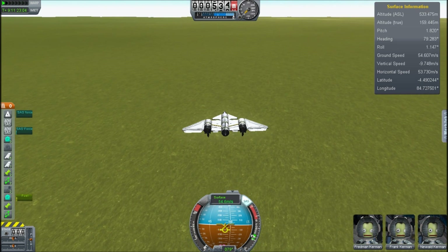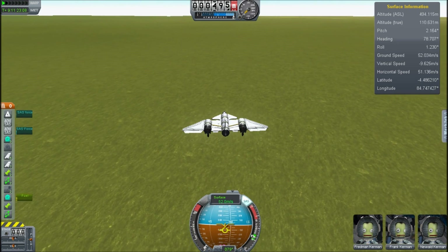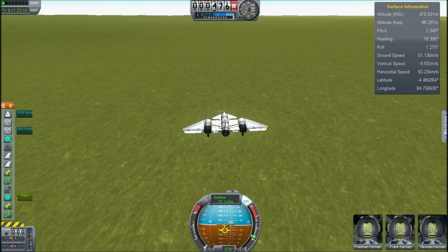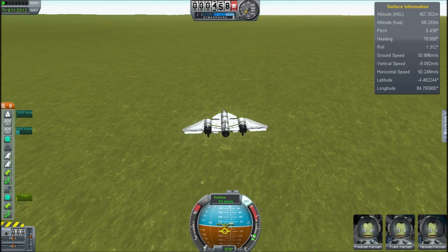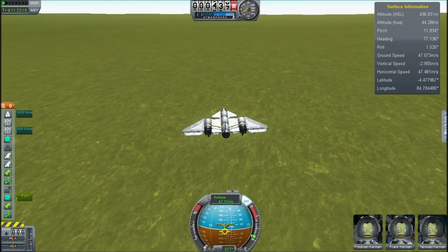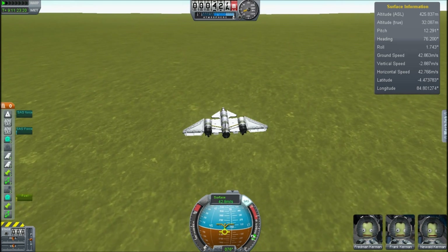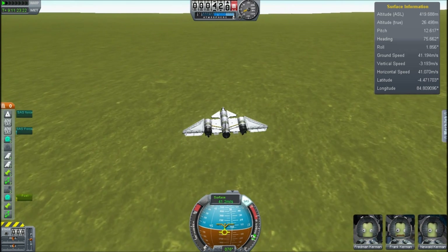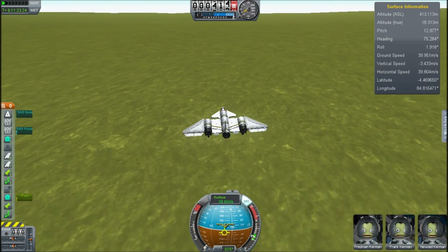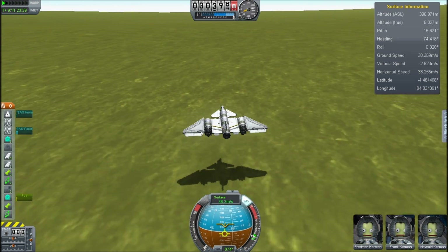We're down to normal acceleration, just cruising down — I'm barely touching the controls on this, it's almost totally stable on its own. I'm going to flare up a little; we could probably land just fine. I'm going to try and make this nice and light because these guys have been in zero-g for a long time and they probably won't appreciate a big bump.